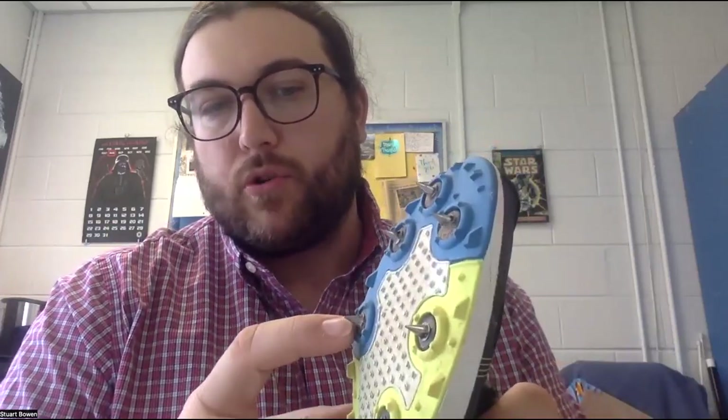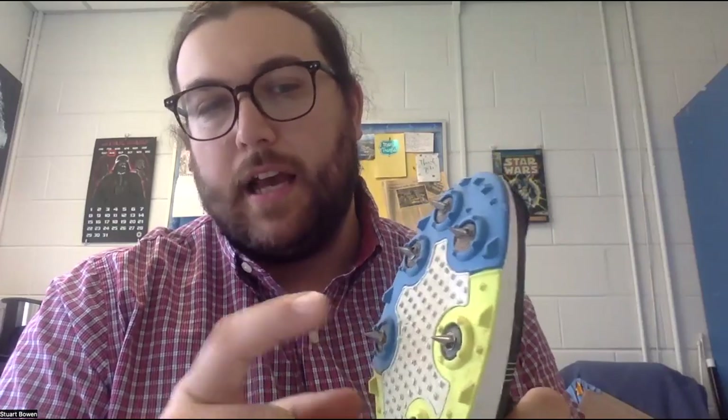These spikes are replaceable, and please do not buy any additional spikes — I buy them by the hundreds and can give them out at practice. The ones they carry locally at Dunham's are the wrong ones. We're only allowed to use pyramid-shaped spikes that are a quarter inch long. The ones at Dunham's are three-eighths of an inch and are illegal. If they catch you with those, they'll disqualify you from the race.